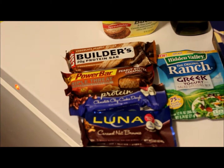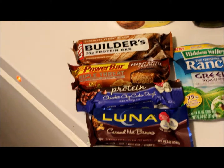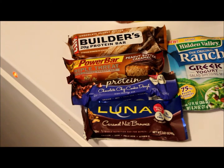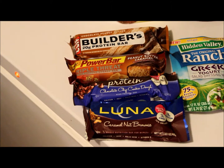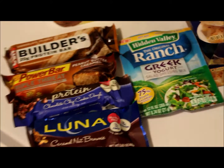I also have some protein bars — no rhyme or reason, just for post-workout or those days where I don't eat breakfast like I'm supposed to and don't have a protein drink nearby.